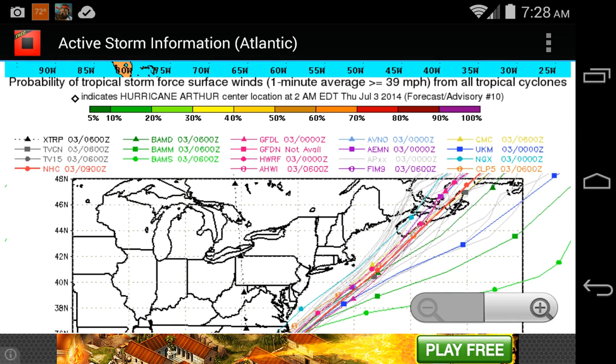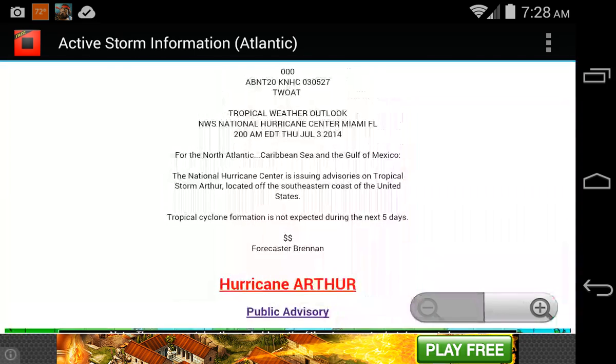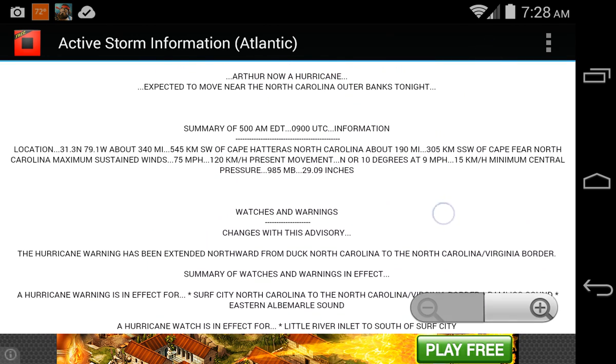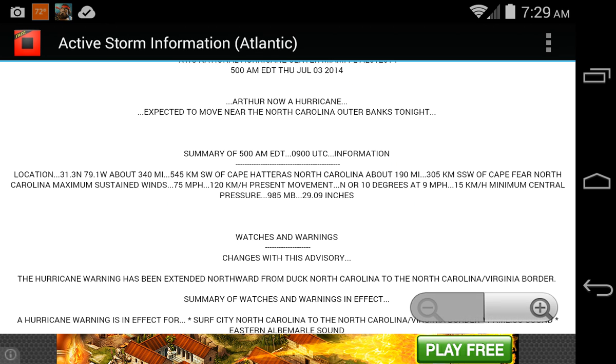So possibly the storm could make landfall today. Winds are right now 70 mph. Its location is 340 miles southwest of Cape Hatteras, North Carolina, and about 190 miles to the south-southwest of Cape Fear, North Carolina. Winds are 70 miles per hour.